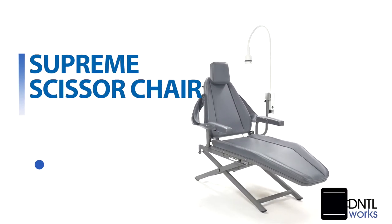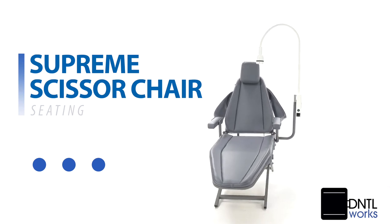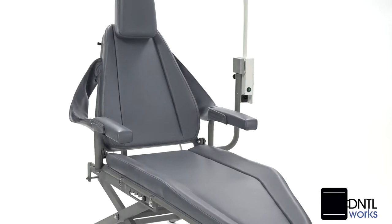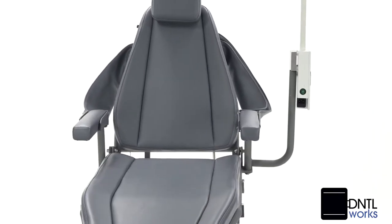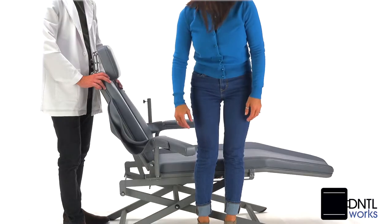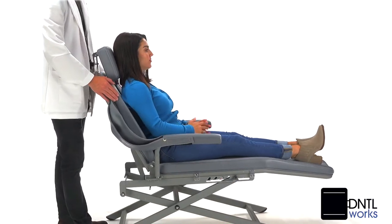We call our DentalWorks Supreme Portable Patient Chair with ScissorSpace a total game changer because it offers the professional a new level of exceptional portable functionality in a single lightweight package. Your patients will experience not only exceptional comfort, but a remarkable degree of style and elegance.